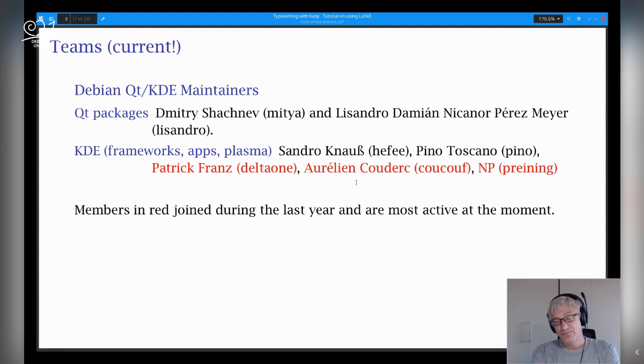So what are the teams working on this? There are two teams. This is the Debian Qt/KDE Maintainers team, with two sets of packages. The Qt/KDE packages are maintained mostly by Dimitri and Lissandro. They're doing incredible work with the Qt/KDE libraries, because this is really difficult to package. I have touched all parts of the whole Qt/KDE Plasma stack besides the Qt/KDE packages themselves, because I'm a bit scared of those. They also help a lot with C++ problems. Then the rest — frameworks, apps, and Plasma — the current team consists of Sandro, Pino, Patrick, Oriel, and myself. Those are the people who regularly commit to the Git repositories and upload the packages.